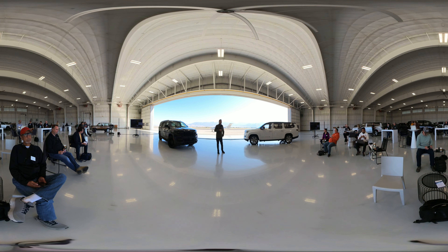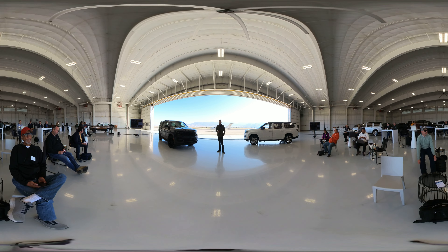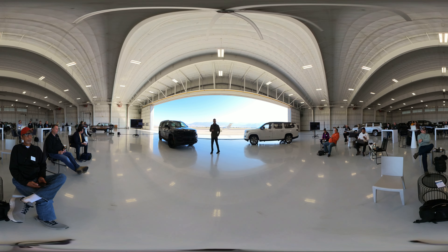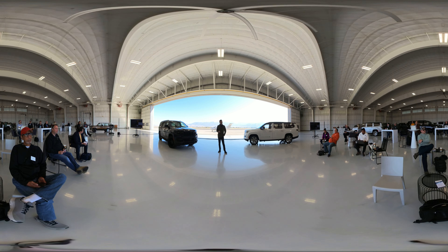All of these screens in this general command center area come preloaded with default settings. But if the customer wants to go in and change, edit, or adjust any of those settings for themselves, they can save it to one of five user profiles and always recall that — so you don't have to worry about people messing up their stuff.